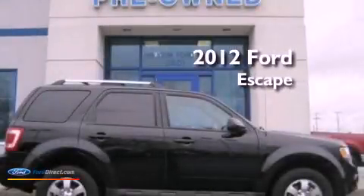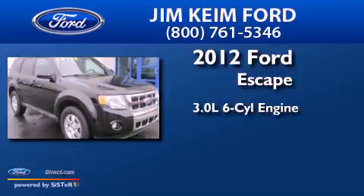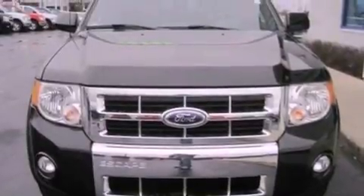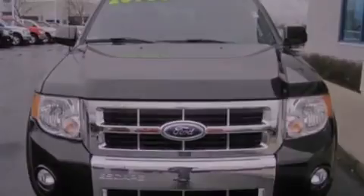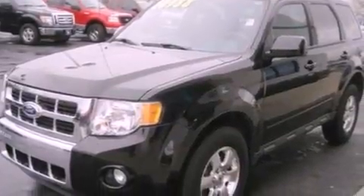This is a 2012 Ford Escape. It has a 3.0-liter six-cylinder engine and an automatic transmission. Its top features include heated front seats, a low tire pressure indicator, Sirius satellite radio, aluminum wheels, and traction control and stability control systems.